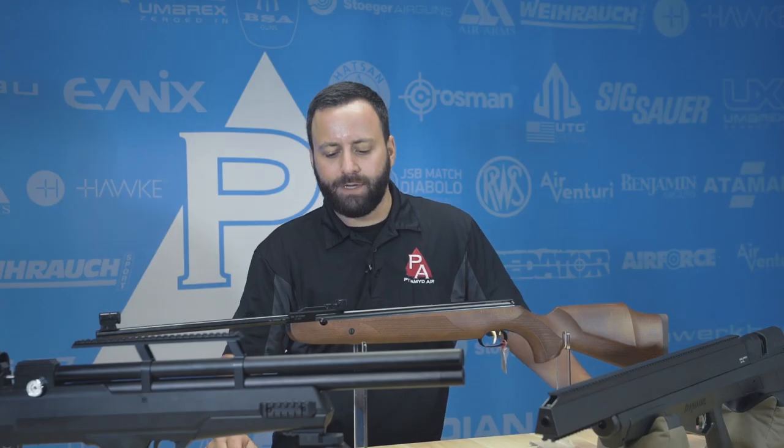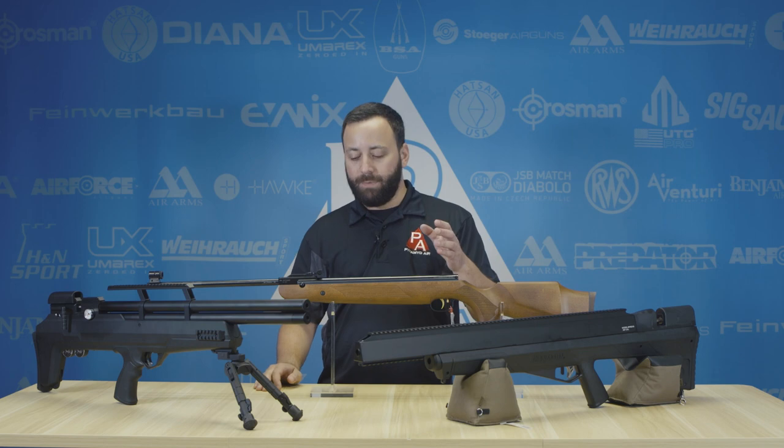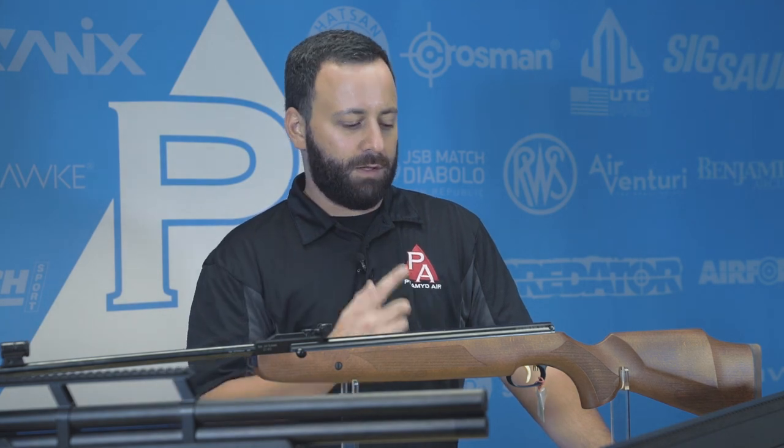Got some different size options here for you. For those of you that have kind of garden pest problems — maybe like rabbits, squirrels, chipmunks, things like that — the Beeman R9 is one of my top picks. It's a break barrel, very easy to use, smooth shooting gun, obviously German made, really high quality, great trigger.